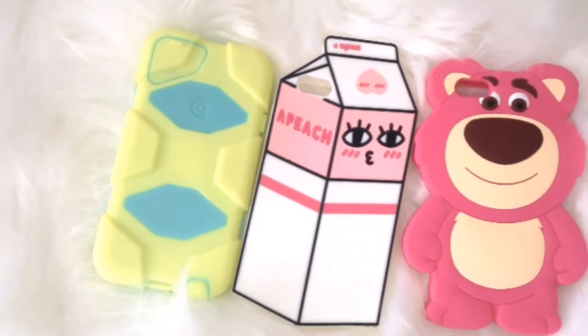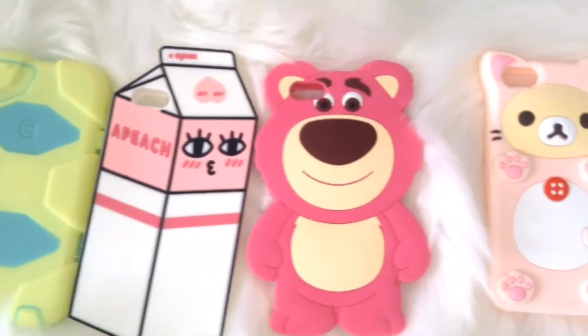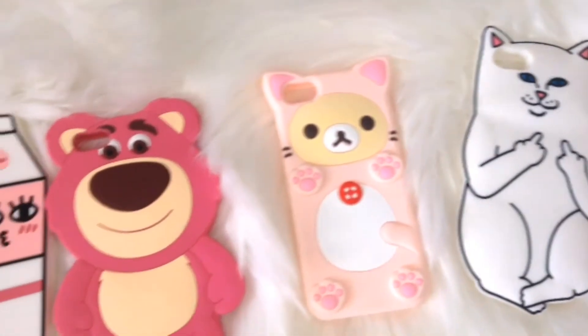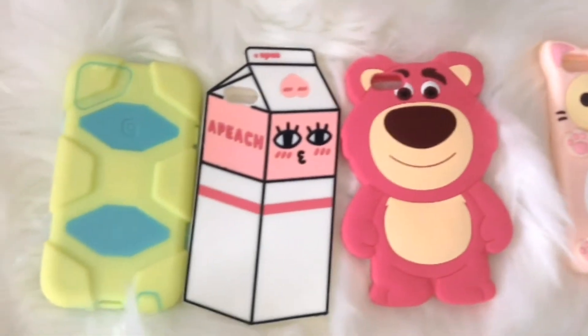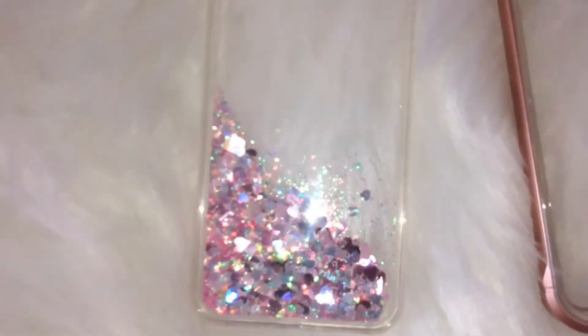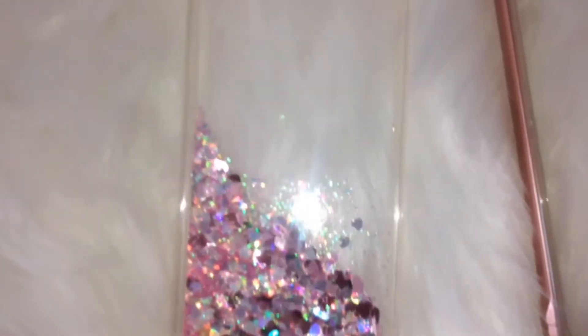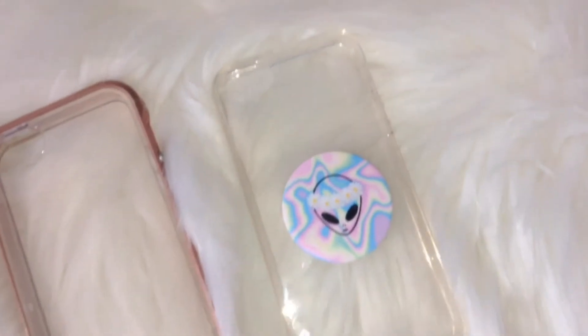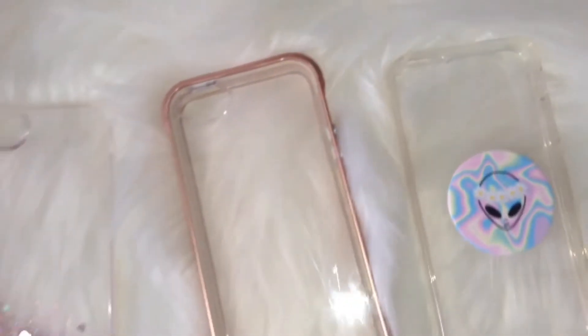Here I just have some phone cases I got for my new phone. These are super cute — silicone cases are so cute in my opinion, I prefer them over hard cases. I have a glitter case with my rose gold bumper case, and then a clear case with a pop socket. That alien pop socket came separately and it was only 6,000 tickets.